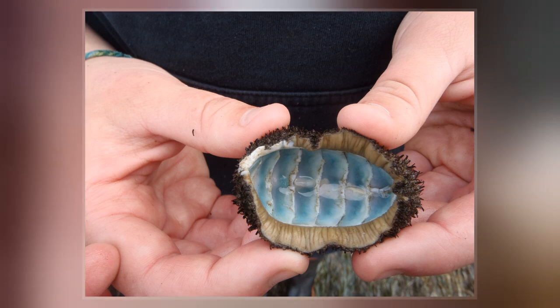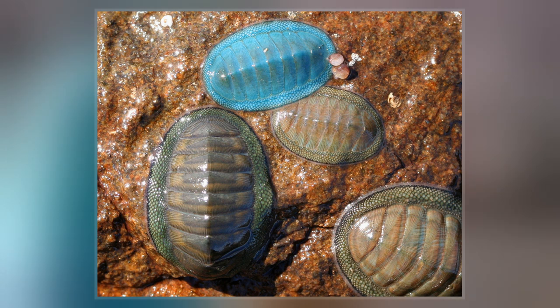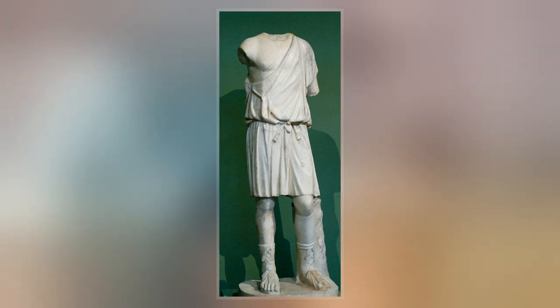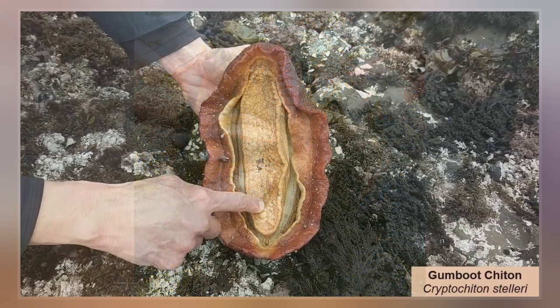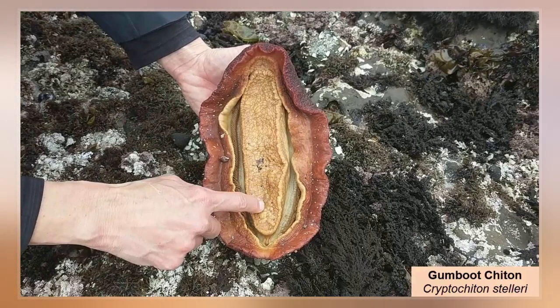Chitons have a shell composed of eight separate shell plates or valves. These plates overlap slightly at the front and back edges, and yet articulate well with one another. Because of this, the shell provides protection while permitting the chiton to flex upward when needed for locomotion over uneven surfaces, and even allows the animal to curl up into a ball when dislodged from rocks. The shell plates are encircled by a skirt known as a girdle.